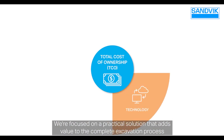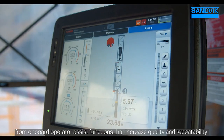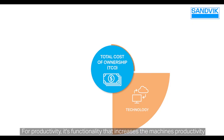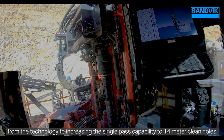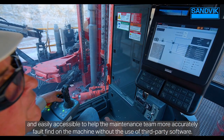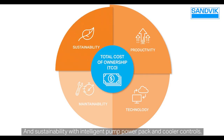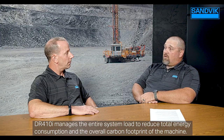Technology focuses on practical solutions that add value to the complete excavation process — from onboard operator assist functions that increase quality and repeatability, to off-board data delivery enhancing downstream processes, including remote operations. Productivity covers functionality that increases the machine's output, from technology to the 14-meter single-pass clean holes. Maintainability focuses on increasing uptime and reducing personnel-to-machine contact; the SICA control system provides intelligent onboard diagnostics accessible without third-party software. Sustainability uses intelligent pump, power pack, and cooler controls to manage total system load, reducing energy consumption and carbon footprint.